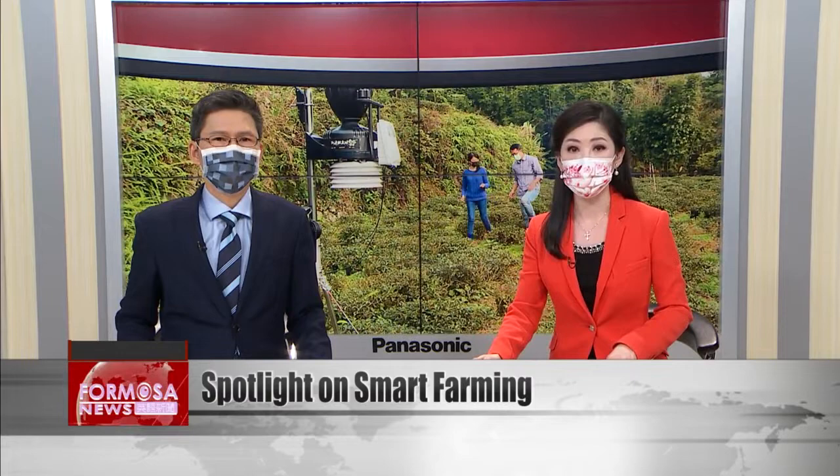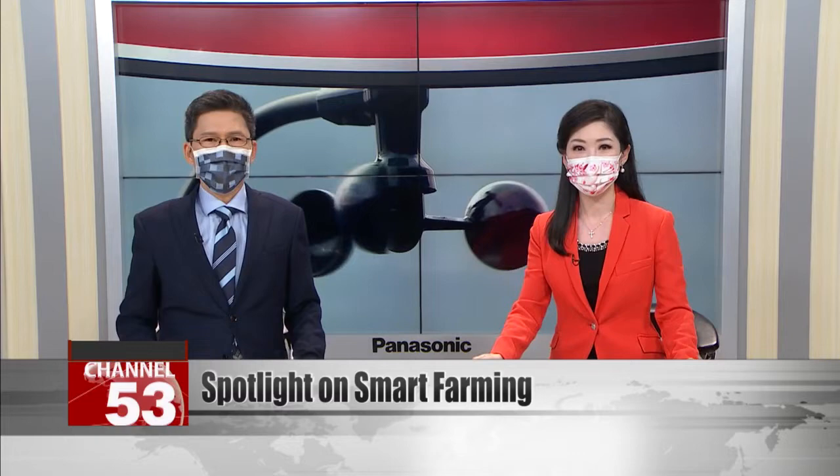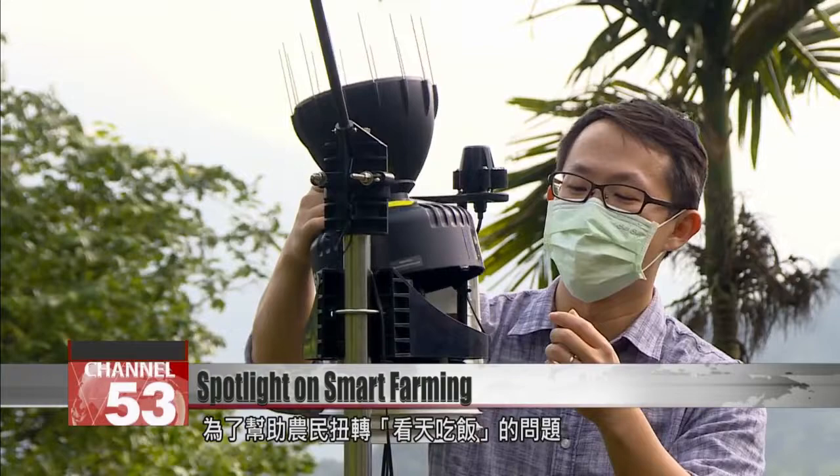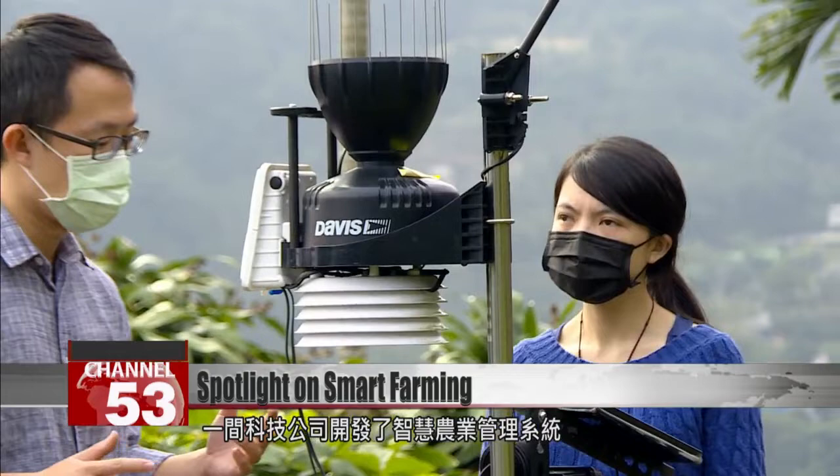A Taiwanese tech company is using the artificial intelligence of things to help farmers. A team has developed a system that uses a field sensor, local weather station, and time-lapse camera to collect and analyze agricultural data. The weather in Taiwan is very different at different parts of the island and can be hard to predict. To help farmers stay ahead of the elements, the company developed a smart farming system called Agriweather.